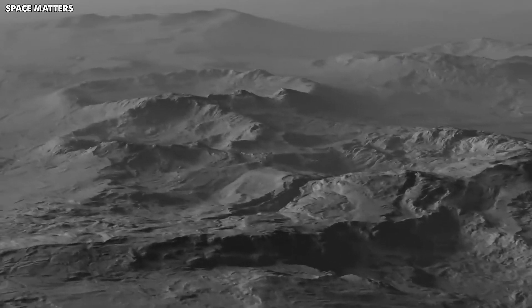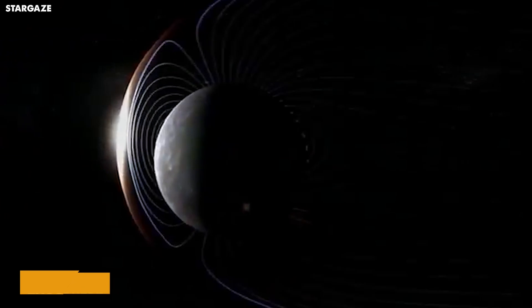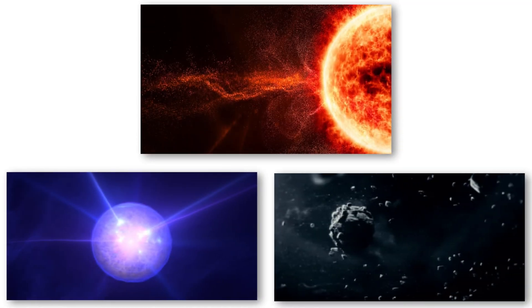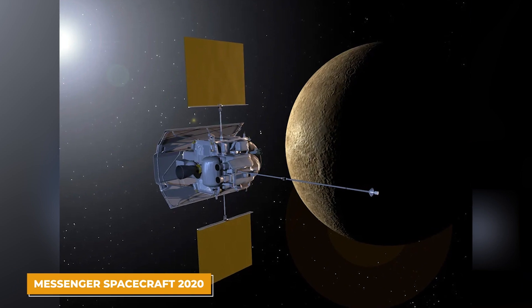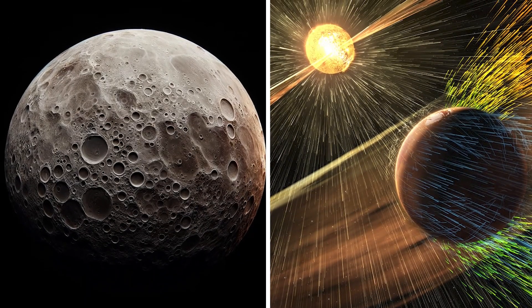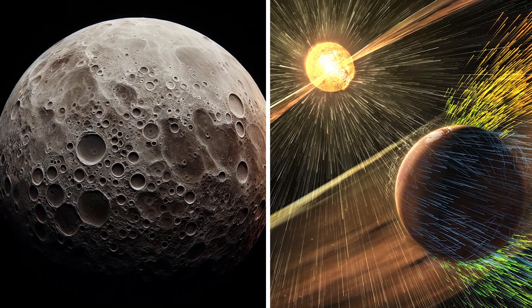Speaking of Mercury's atmosphere, it's pretty much non-existent, but what little there is is called an exosphere — a super thin layer of gases always leaking into space and being topped up by things like the solar wind, radioactive decay, and tiny impacts from space rocks. Recent studies using MESSENGER data from 2020 showed that Mercury's exosphere has more water vapor than previously thought, likely created when hydrogen from the solar wind reacts with oxygen in the rocks on Mercury's surface.